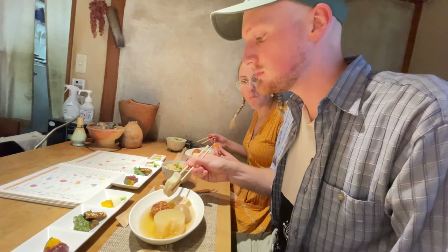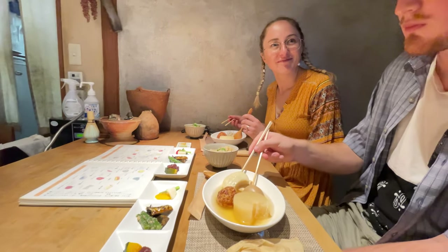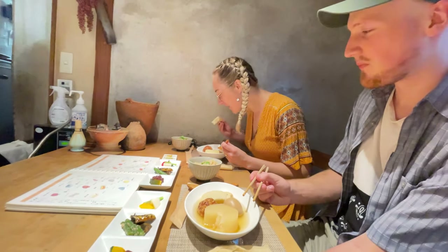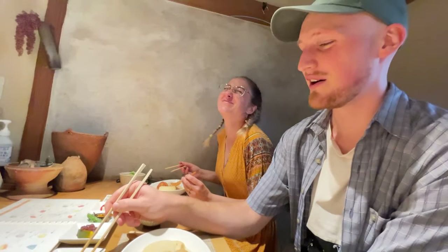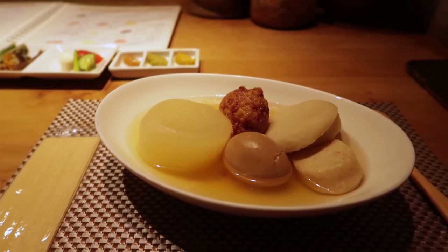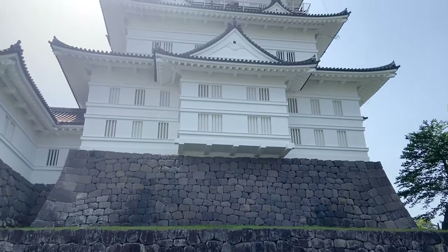So there you have it — oden wasn't as weird as I thought it was going to be. Normally this dish is supposed to be eaten during winter, but we had it at the start of spring. Either way it was delicious and I would totally recommend it. But let's go back to the real reason we came all the way out to Odawara — back to the windy rooftop of Odawara Castle.